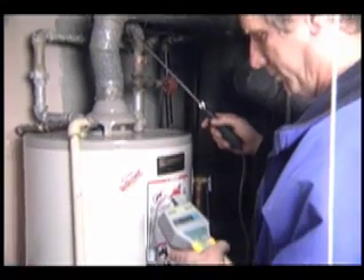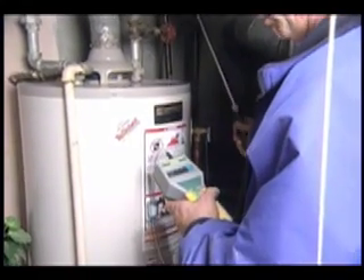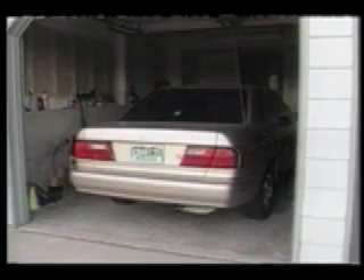Known as the silent killer, CO is an odorless, colorless gas produced by fuels such as propane, kerosene, gasoline, oil, natural gas, wood, and charcoal.